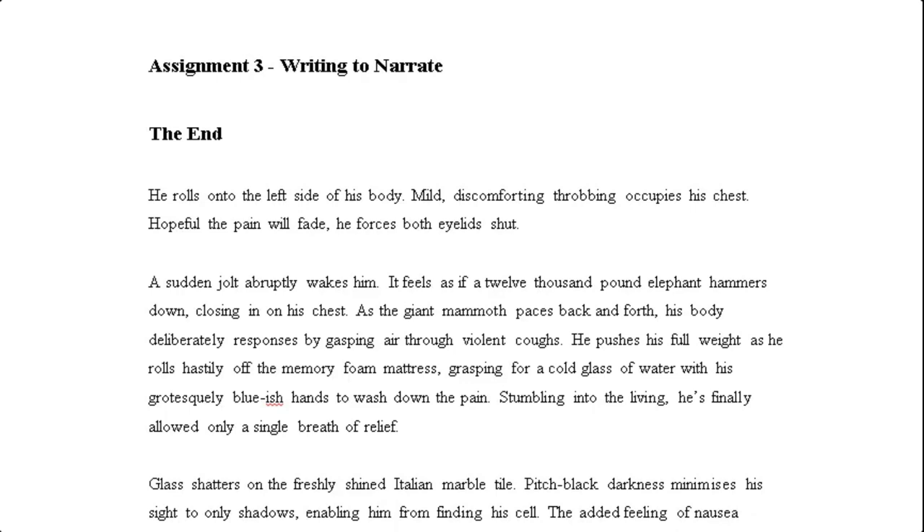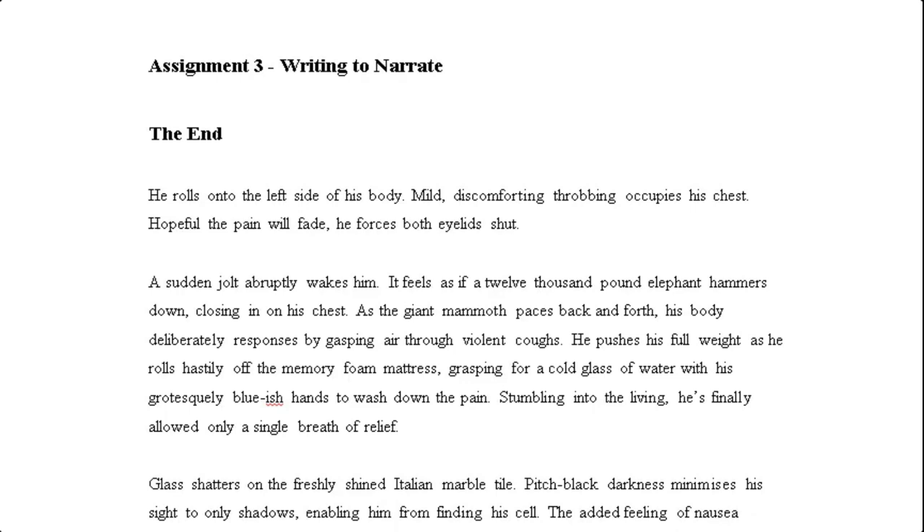'He rolls onto the left side of his body. Mild, discomforting, throbbing occupies his chest. Hopeful the pain will fade, he forces both eyelids shut.' This particular student has decided to write in the present tense — it really has a dramatic impact; it's like we are there in the moment. We've got some lovely vocabulary choices: 'discomforting', 'throbbing', and of course some lovely effective sentence structures as well.